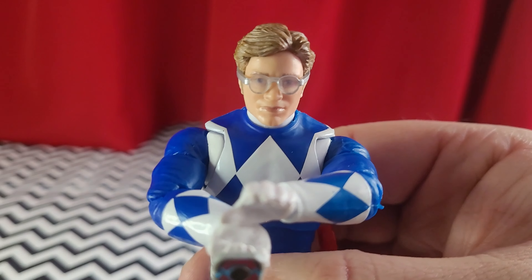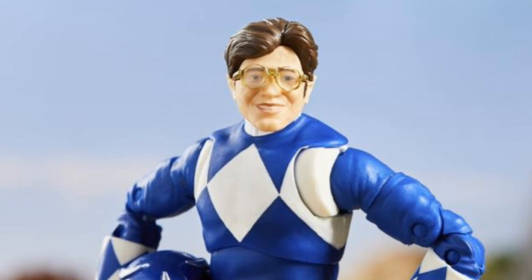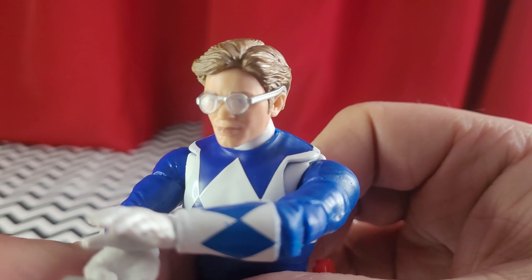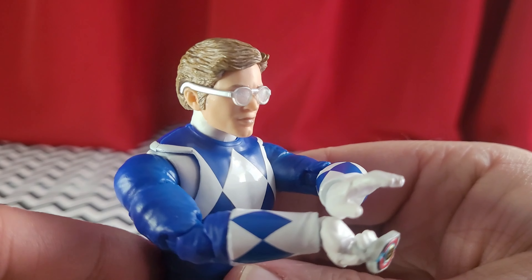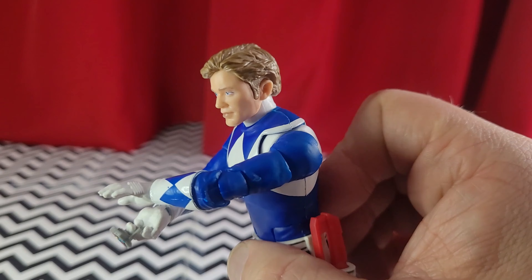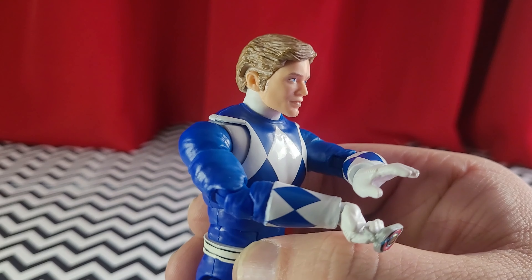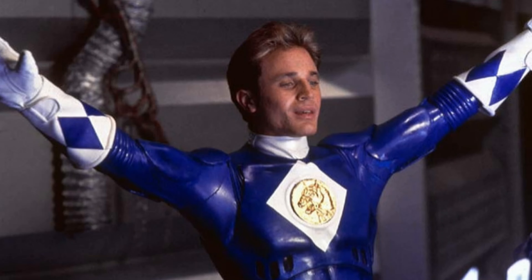This head sculpt is absolutely stellar. I remember the first head sculpt, and I remember being happy with that because the only thing I had to compare it to was my flip head from 1994. That was an improvement, but my god, this is a huge, huge improvement. I mean, it looks just like David Yost. That's insane. And the glasses are removable. The hair does have a little indentation on the side because of the glasses, but from afar on a shelf in regular lighting, it's really not that noticeable.